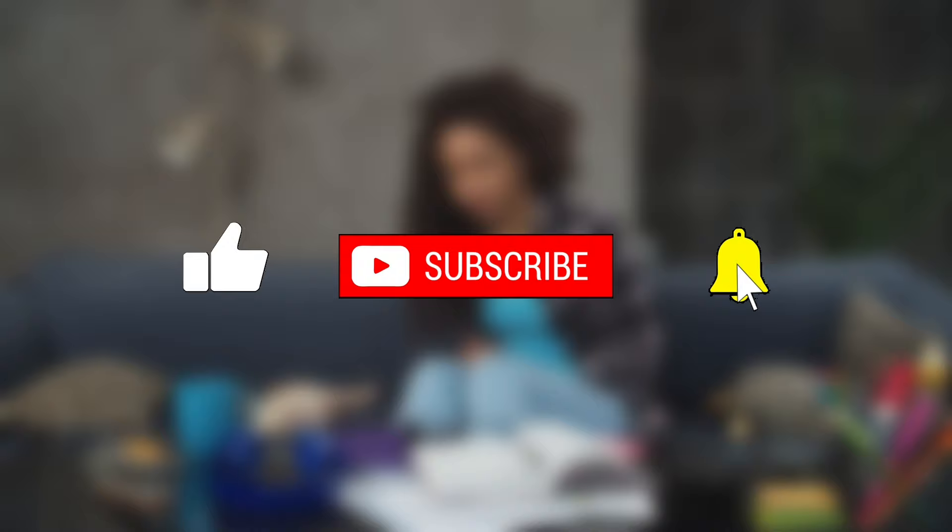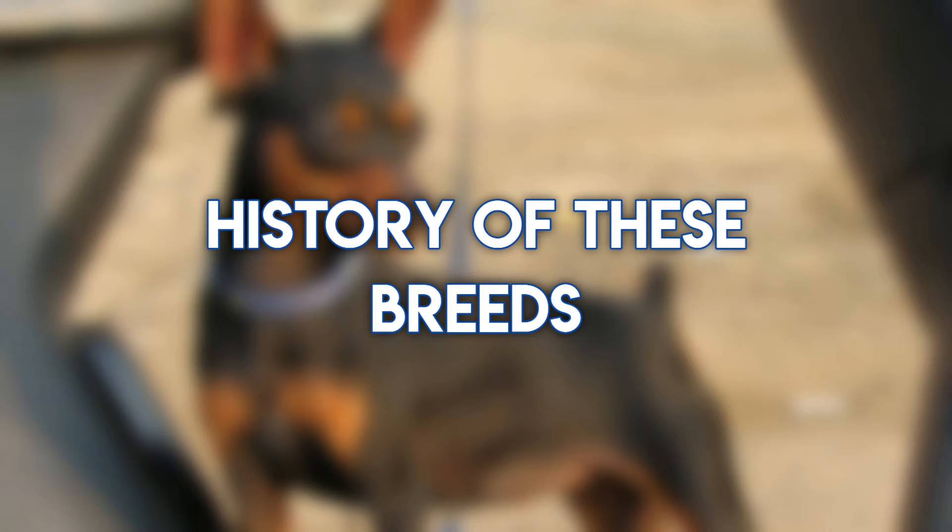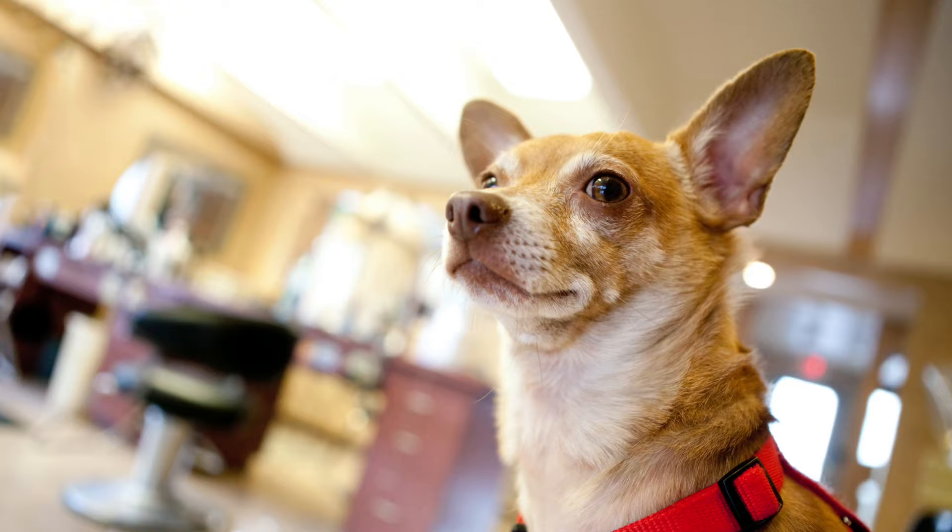In this video, we will tell you all you need to know about Miniature Pinscher vs Chihuahua to help you make an informed choice. Let's get into the history of these breeds.